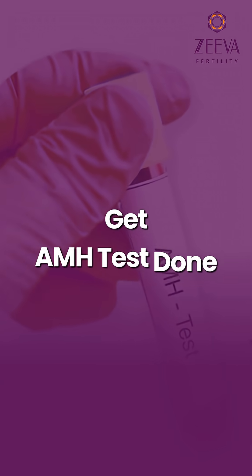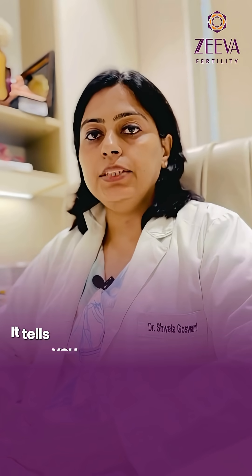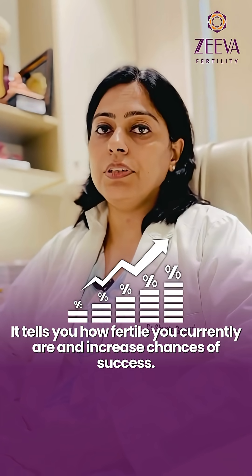If you're trying to have a baby, getting an AMH blood test done could be a very useful thing that you could do. It could tell you how fertile you currently are and that could greatly increase your chances of success. Here's how.